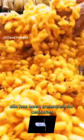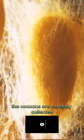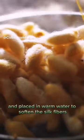Silk has been treasured for centuries due to its incredible luster and softness. To harvest silk, the cocoons are carefully collected and placed in warm water to soften the silk fibers.